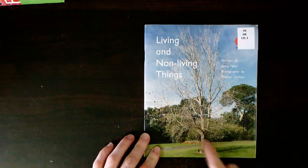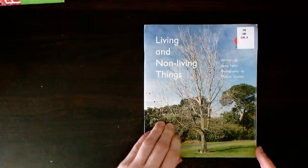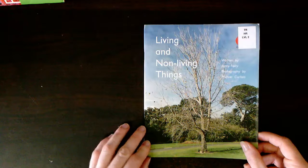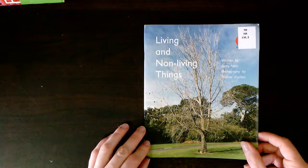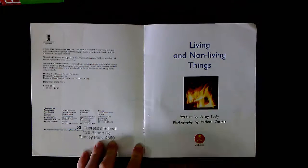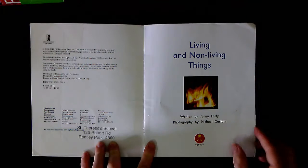On the front cover, I can see a picture of a big tree. It doesn't have any leaves on it. It might be spring or it might be autumn. In this picture, I can see a fire.